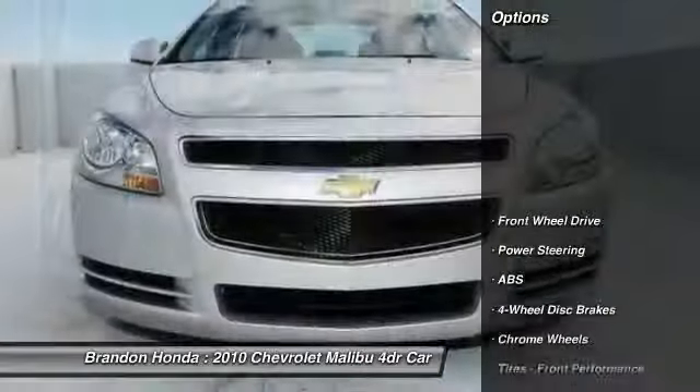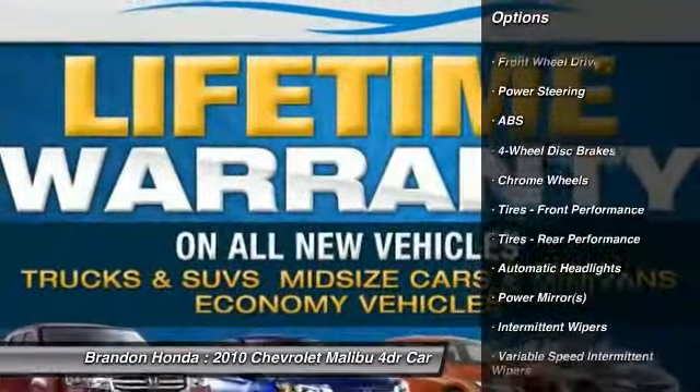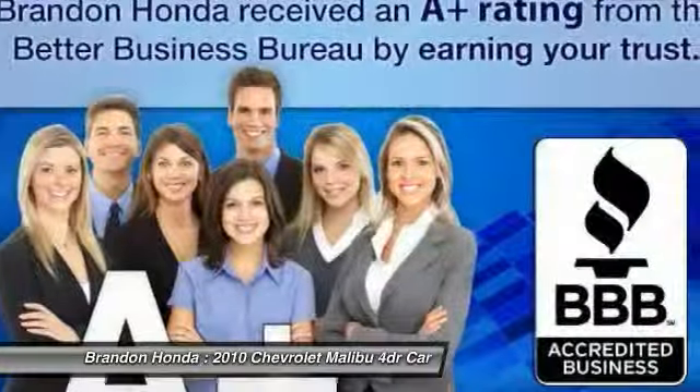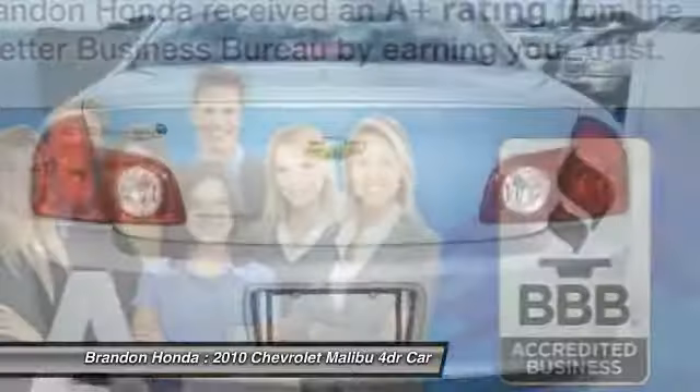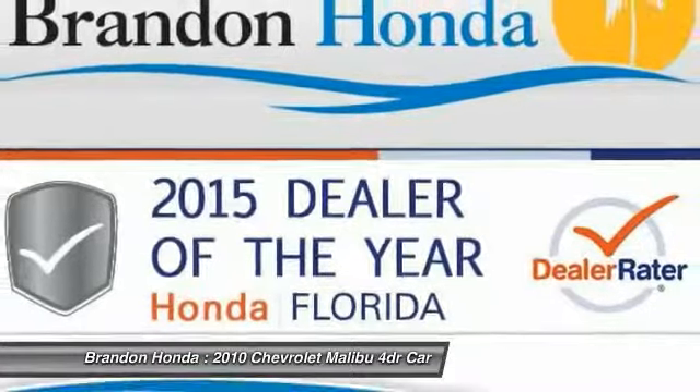Here are some of this vehicle's great options: steering wheel audio controls, remote engine start, stability control, traction control, anti-lock braking system, air conditioning, adjustable steering wheel, driver airbag, power steering, and cruise control.